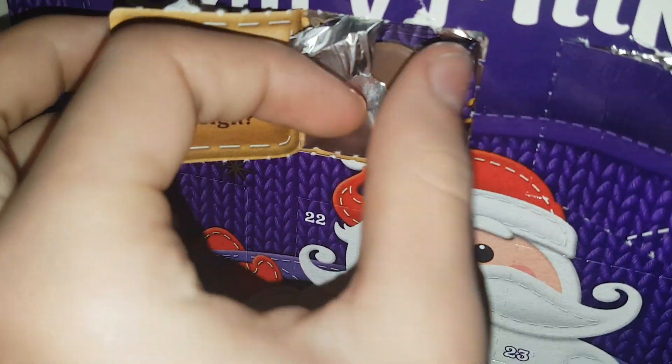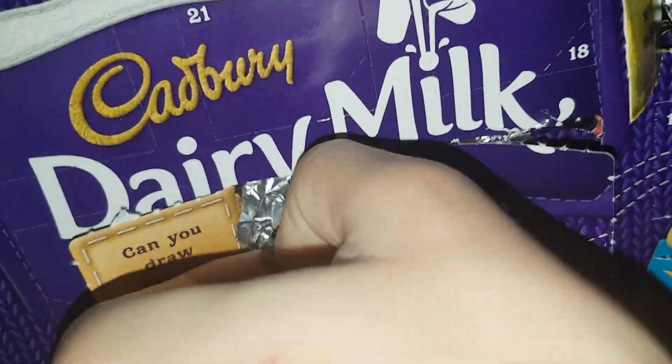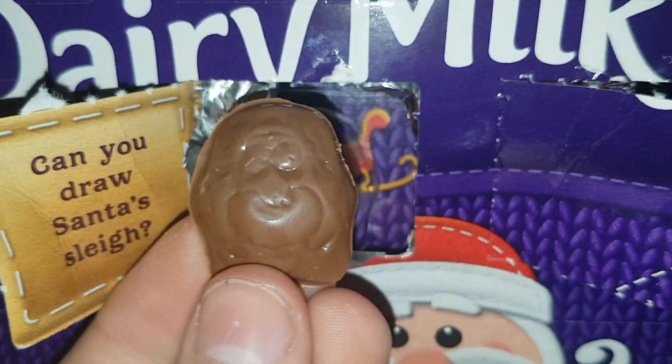Can you draw a santa's sleigh? Yes. There is a santa's sleigh right there, which is pretty cool. And boom, a little penguin.